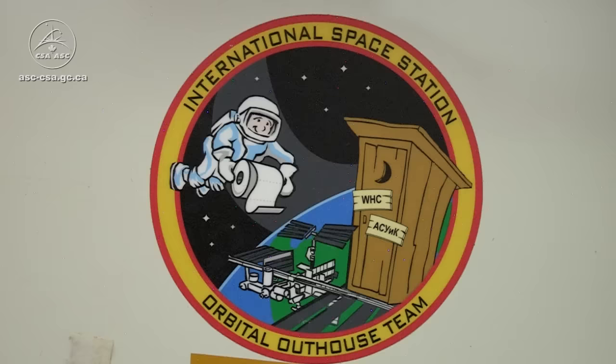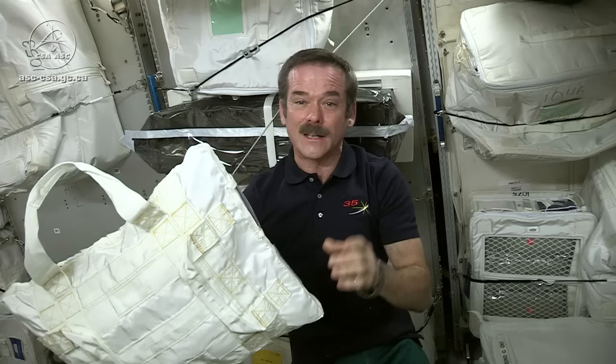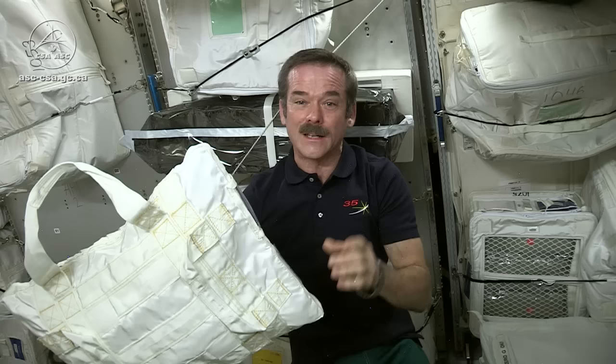But before you cringe at the thought of drinking your leftover wash water and your leftover urine, keep in mind that the water that we end up with is purer than most of the water that you drink on a daily basis at home. That makes the International Space Station its own self-contained environment — a critical step towards living for long periods off of planet Earth.